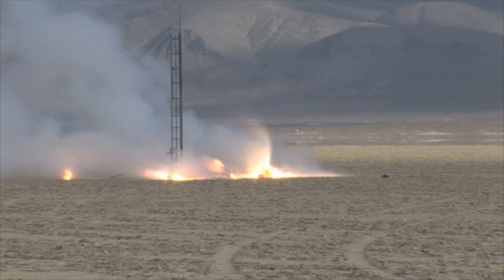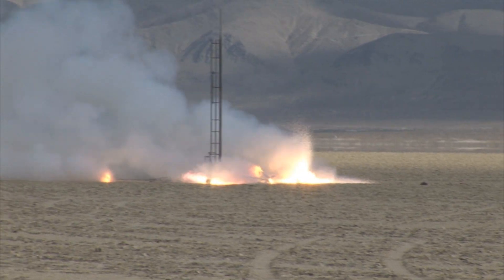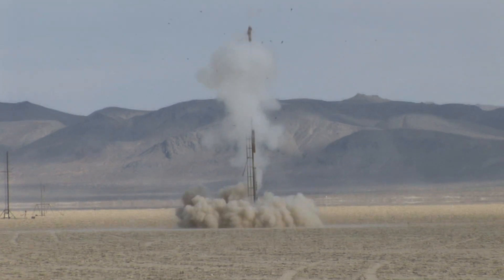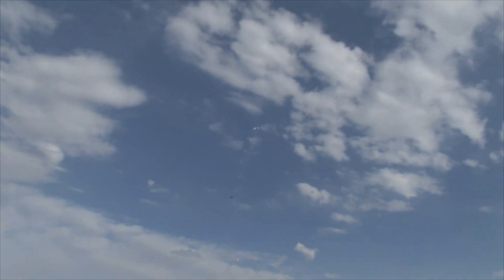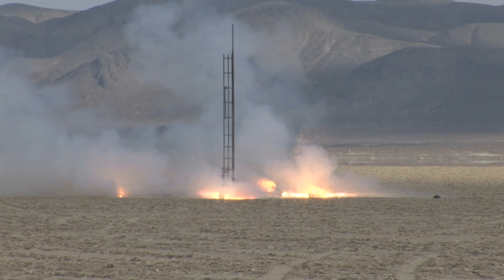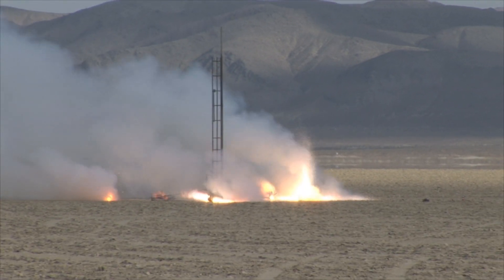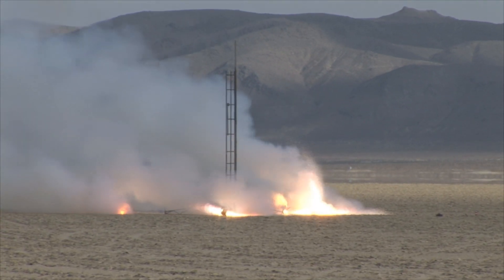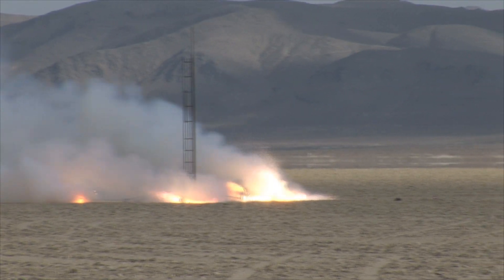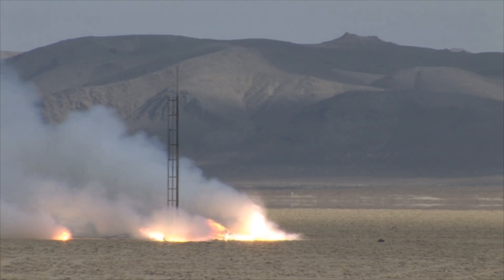We're way clear of all those vehicles. We're closer from here, right? We've got it. I think we got that fire. All the debris is down, clear of all personnel, thank you.